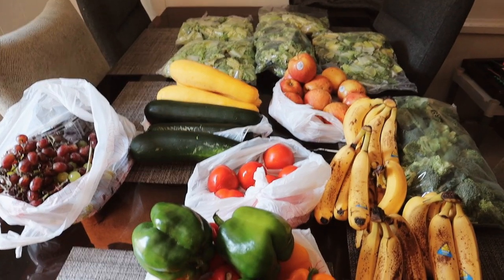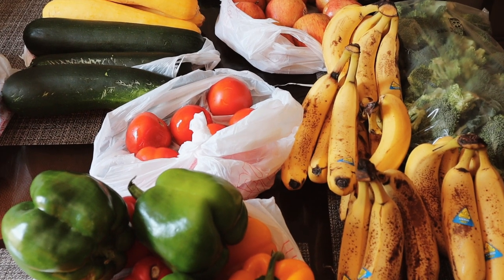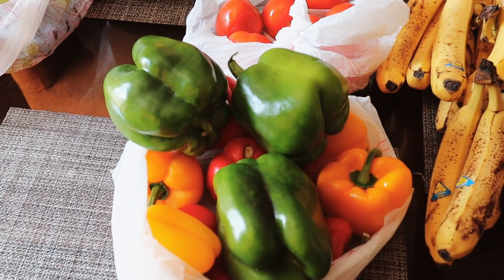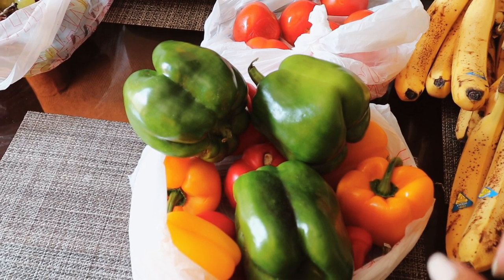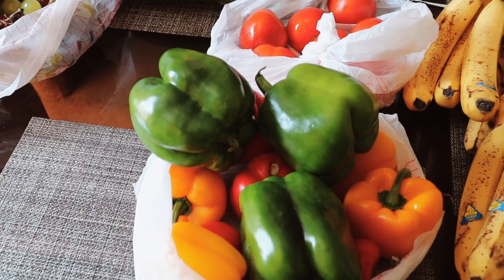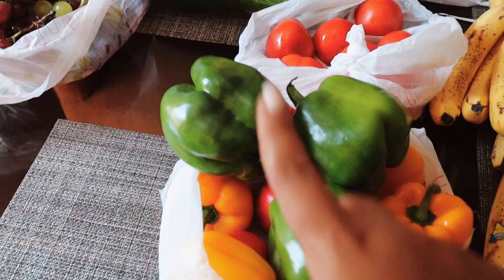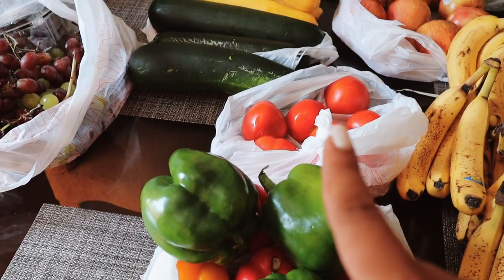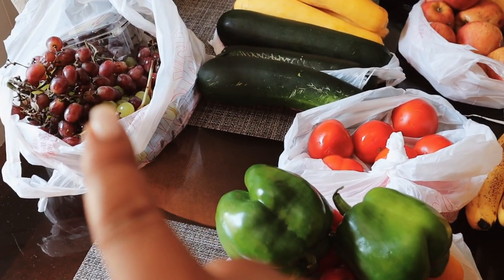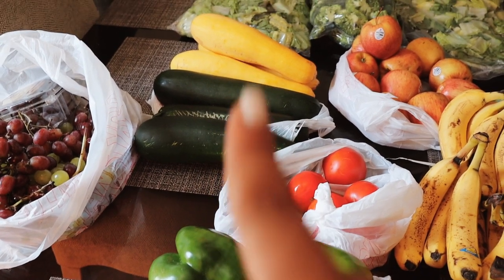I got all of this for $19.50. The bananas were two bushels for a dollar. The bell peppers were two for three — for the yellow and for the red. They look orange on camera but they're actually yellow. The green ones were three for a dollar. The tomatoes he gave me for a dollar. The grapes were two for three maybe.